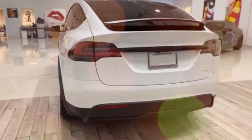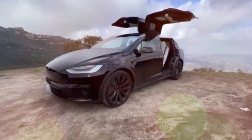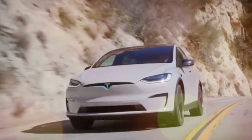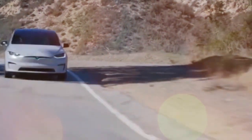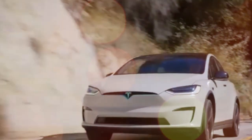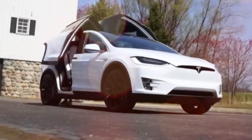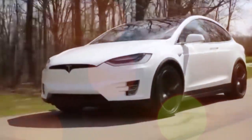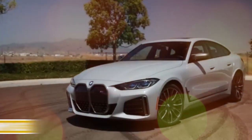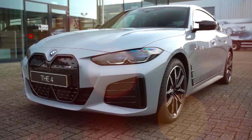Number 8: Tesla Model X — 348 miles. The Model X deserves credit for making this list despite its 2,500 kilogram curb weight. It shares a platform and motors with the Model S saloon and is available in two configurations: the entry-level dual motor all-wheel drive variant good for up to 348 miles, or the top-spec Plaid equipped with three motors, 1,006 bhp, and a slightly reduced range of up to 333 miles. The signature falcon-wing rear doors allow easy access to second and third rows, though the third row is only really suitable for children.